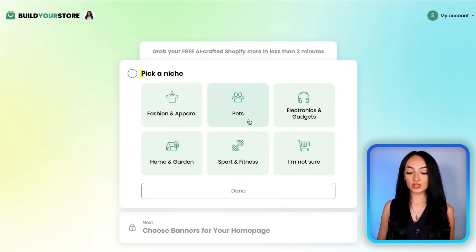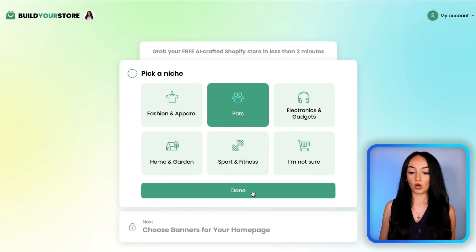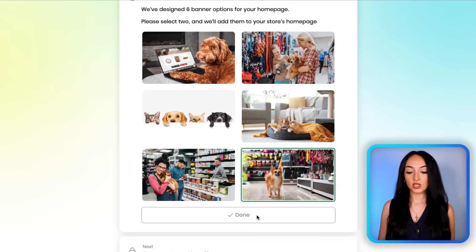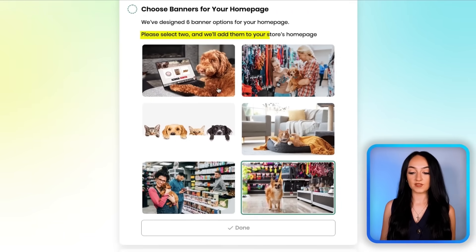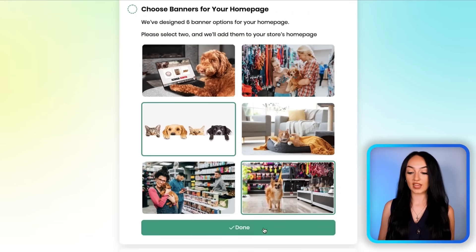You're going to choose a niche, or you can let AI do it for you. Don't overthink this — just pick one. All these niches are based on real sales data so they're all trending right now. You're then going to just pick a homepage image from the ones provided, and they're all optimized to make your store look clean, trustworthy, and ready to get sales.